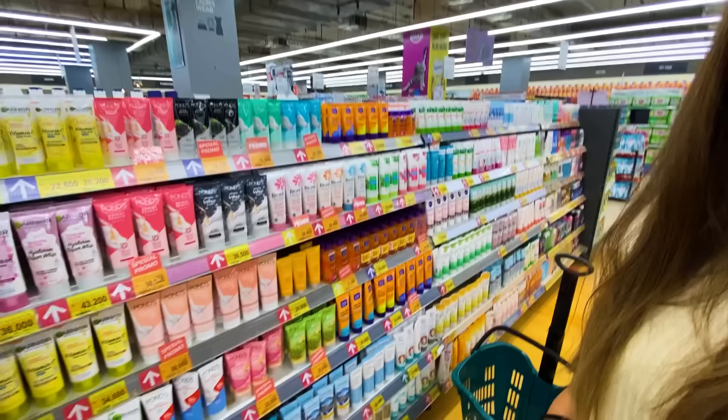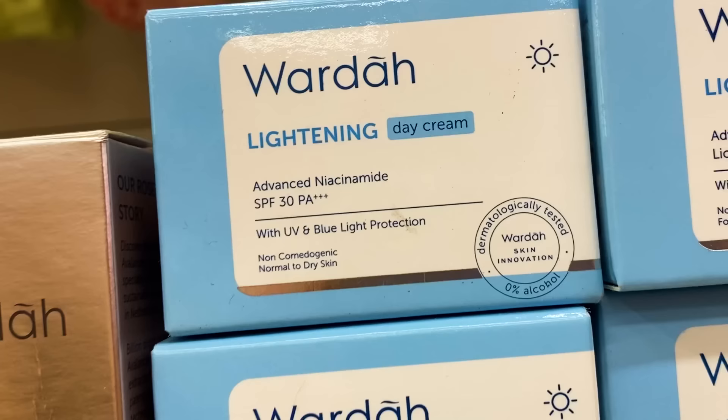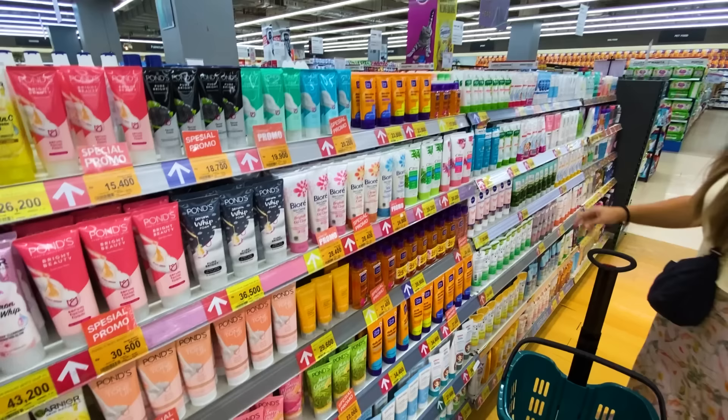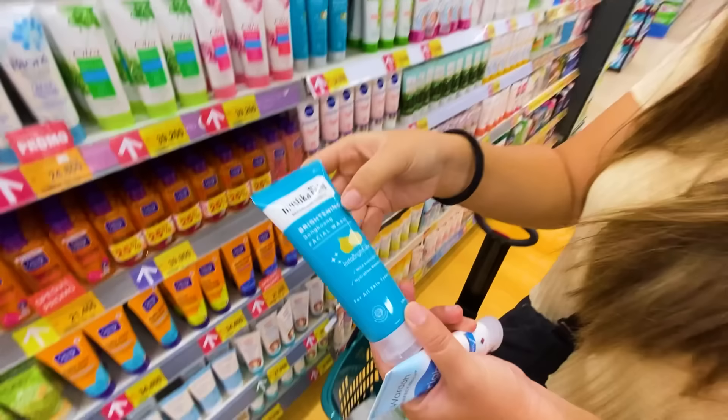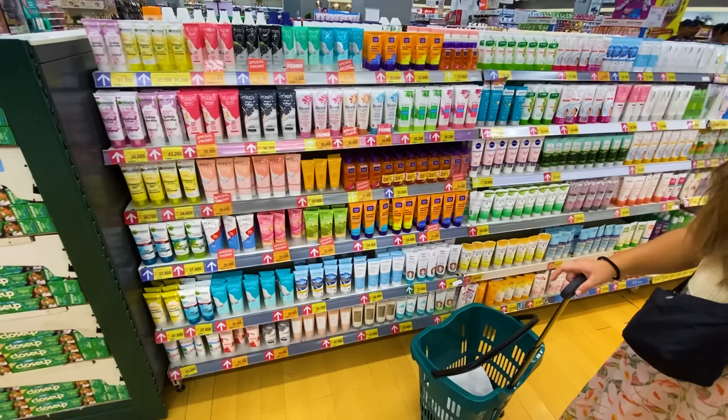In Canada, people think a nice tan looks beautiful, especially in winter as proof you went south and got some sun. But in Indonesia, the beauty standard is pale or bright skin. So as you can see here, most products have 'whitening' or 'brightening' in them — bright beauty, bright and clear. Skin brightening products: dozens and dozens of them. Something new for me.